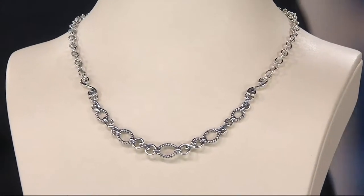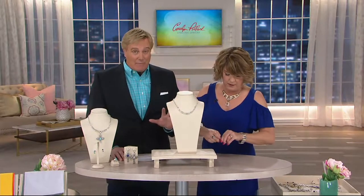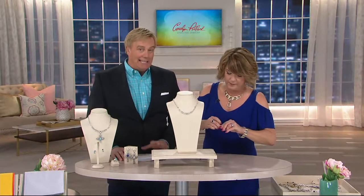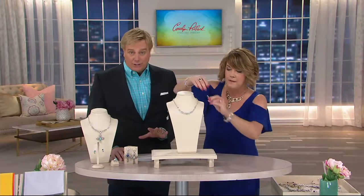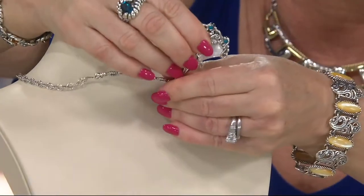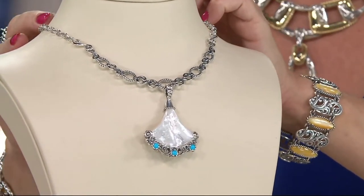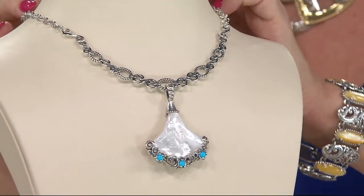It's my go-to necklace this year because I'm loving it with all my enhancers. It's affordable — on 5-Easy payments of $23 and change. It's going quickly; just returned. Design crafted in the United States of America — American jobs, American beauty, American design, American quality.